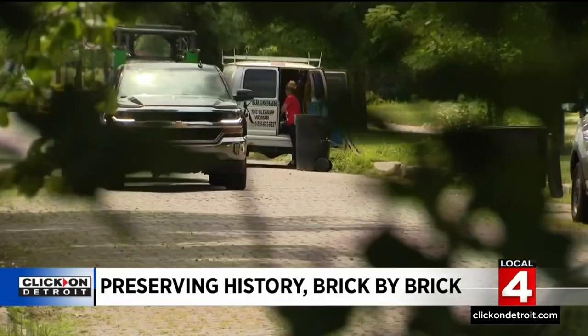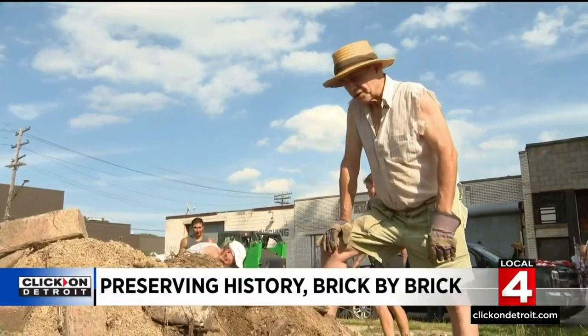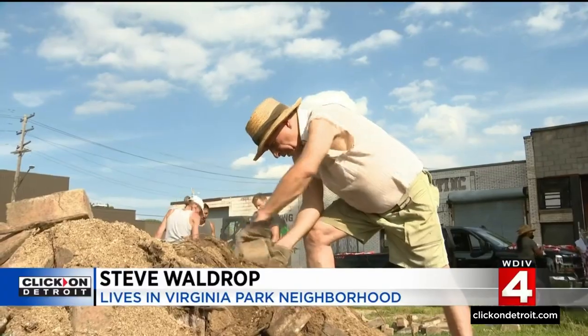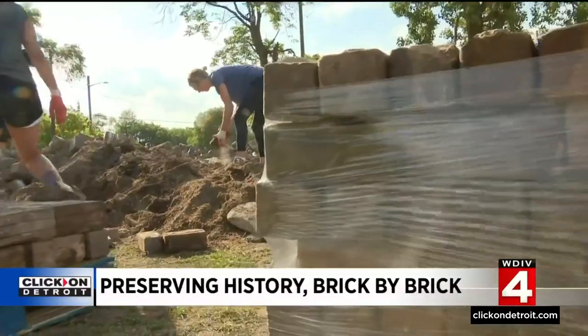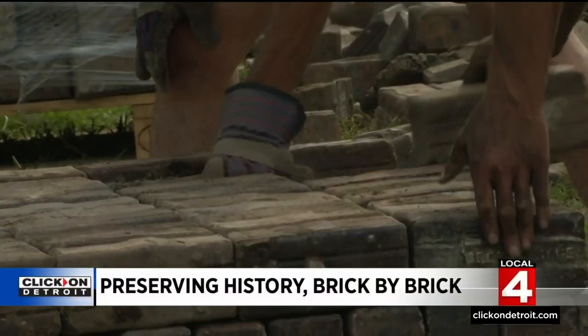Then someone in the neighborhood came up with an idea. She said DTE and ITC might be willing to donate the bricks — give us a chance to take these bricks rather than just put them in a landfill. So Virginia Park neighbors and volunteers are doing the heavy lifting.